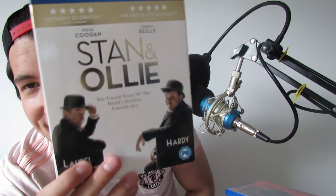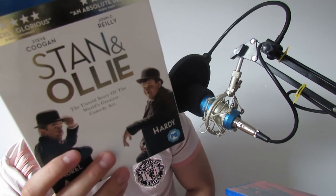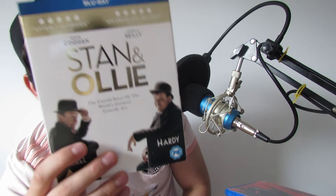Next is Stan & Ollie, picked up for a tenner from HMV. It's about Stan Laurel and Oliver Hardy during one of their last trips to England. John C. Reilly plays Oliver Hardy and Steve Coogan plays Stan Laurel. It's about the twilight of their careers, touring Great Britain, having a falling out, and getting back together.